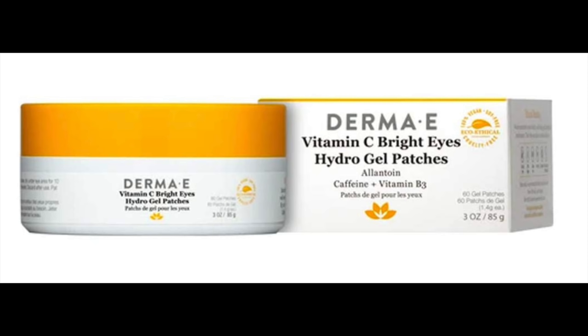Hydrogel patches tend to have caffeine in them, and they're typically cold when you put them on the skin, so they have a cooling effect that can help reduce swelling. I happen to love the Derma E under eye hydrogel patches, and Good Molecules also has good hydrogel under eye patches — I'll link those down below. Those are nice to do in the morning before you start getting ready, like while you're having your coffee. That's when I like to do them because swelling and puffiness under the eyes is worse in the morning, and it's nice to do those before going on to do your skincare routine and put on your makeup.